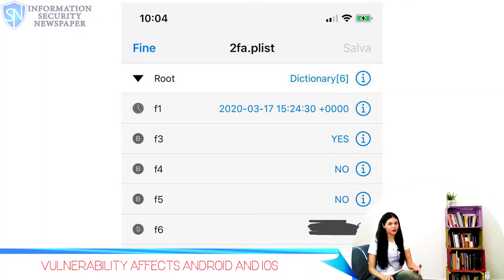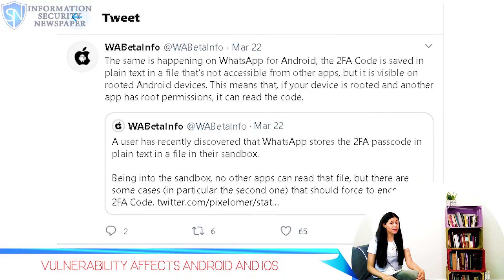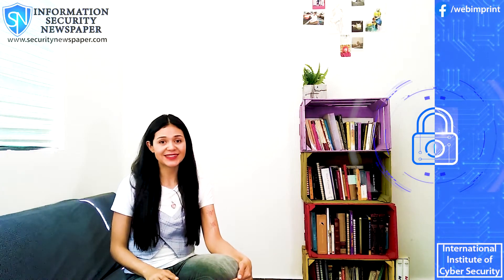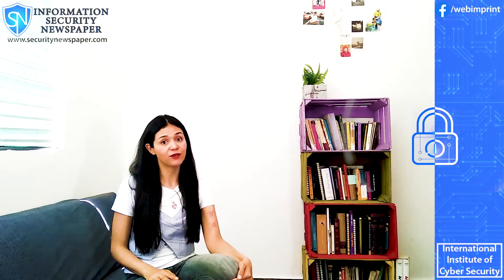You can see on the screen how users of iOS and Android were able to access the passcode. This passcode is also available on Android devices and iOS jailbroken devices, meaning that other apps with root permissions can access the file and read it.